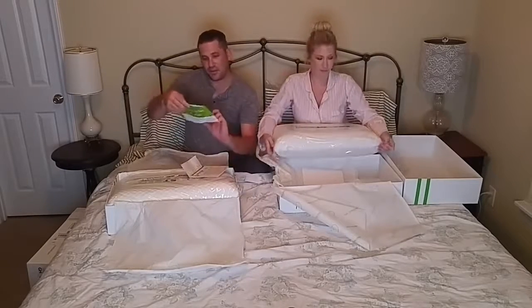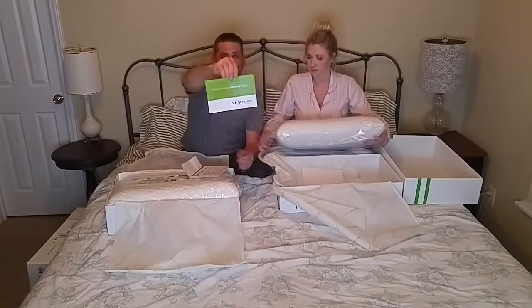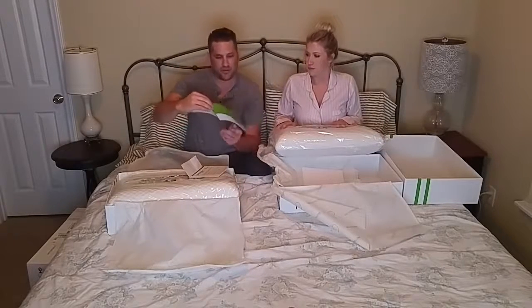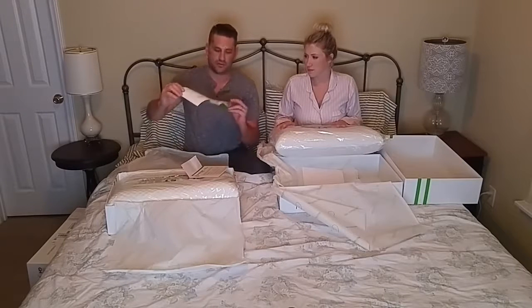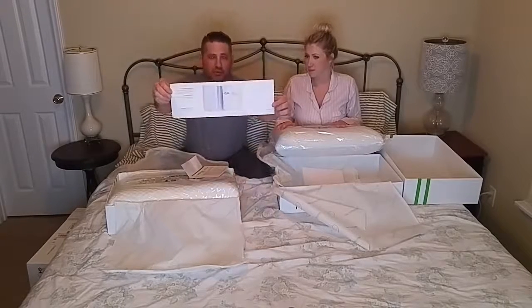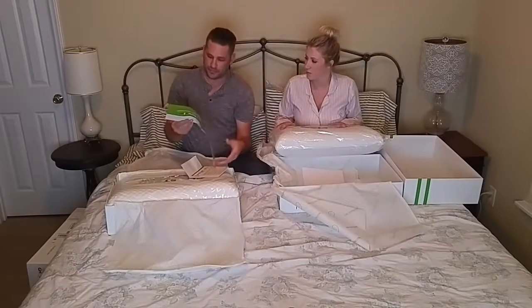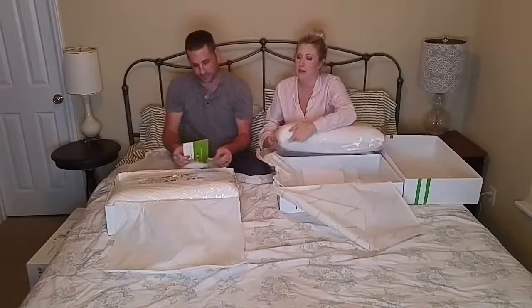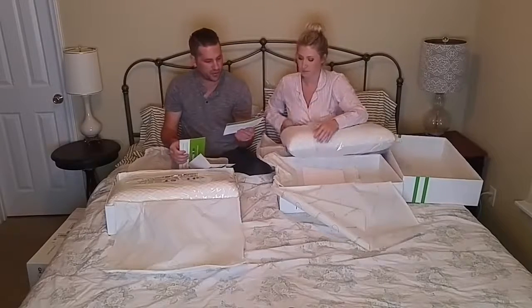It says on here 'say hello to many dreamy nights' and it looks like they give you a brief overview of the pillow — basically your instructions and how it works, a lot of what we just talked about. And there's another card just for the warranty itself.